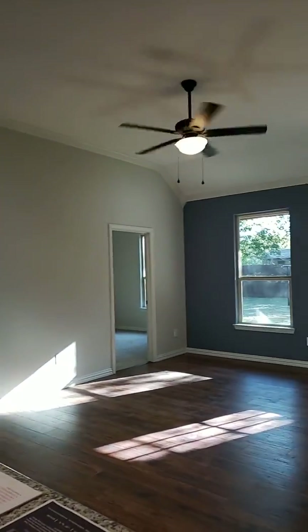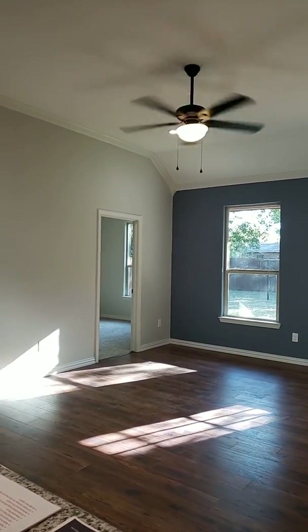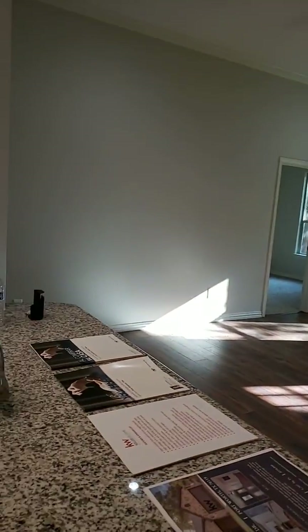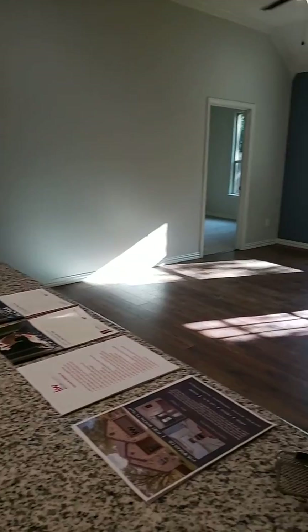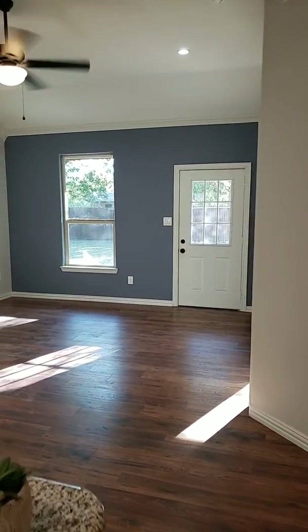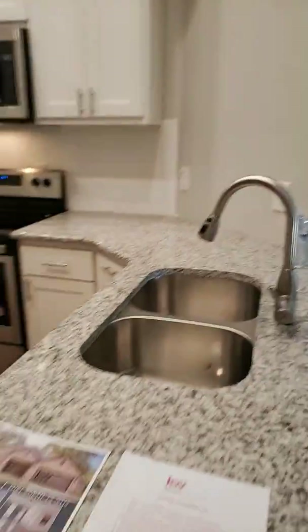If you want additional information on any of those programs, give me a call at 682-201-0211. You can go to my website and check out homes in the area, including what's available in the 76119 zip code — my website is www.duran-realtygroup.com. You can call me, text me, or catch me on my next video showing new houses. Until I talk to you again, bye.